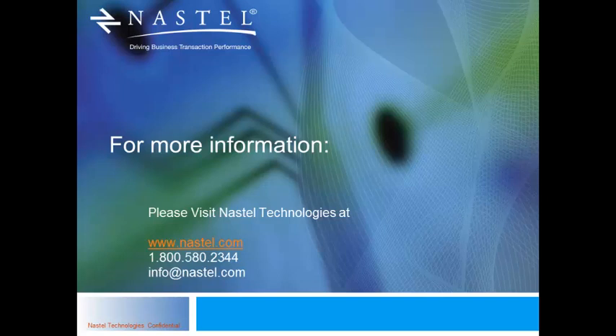Our next tech talk is on January 16th, and the title is Java Garbage Collection: CMS vs. G1 in Java 7, A Real-World Comparison. Albert Mavishev, our CTO, will be leading that session. Thanks very much.